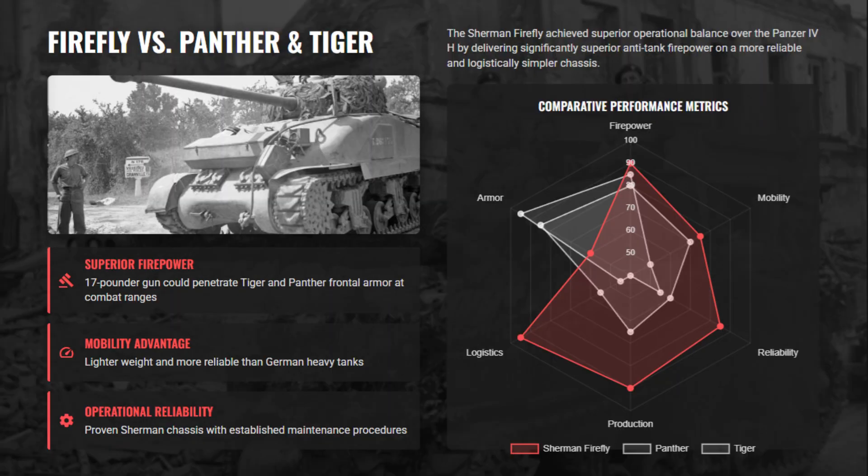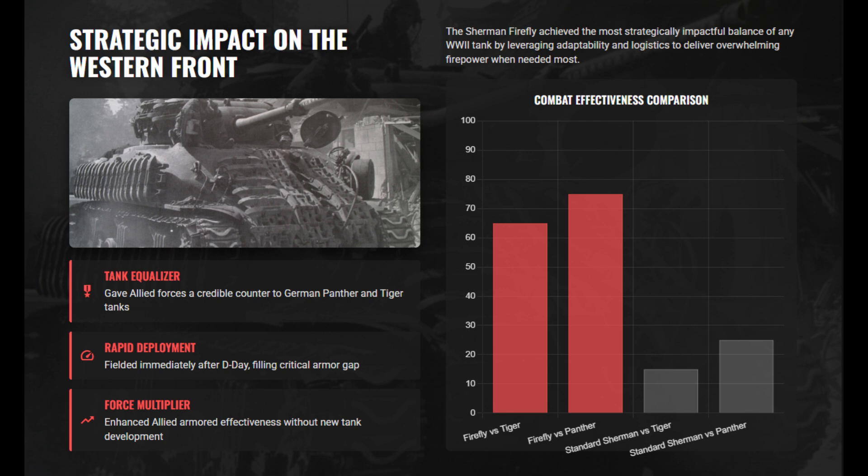Ranked at number 3, the Firefly's success came from combining massive firepower with existing mass-producible infrastructure. It was the perfect blend of adaptability, mobility, and battlefield effectiveness — providing a fast, reliable, and deadly response to Germany's heaviest tanks without requiring an entirely new design.